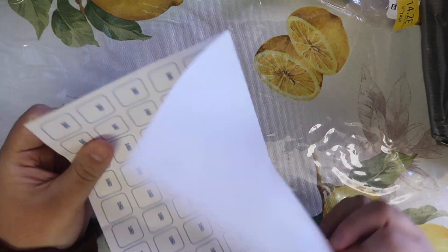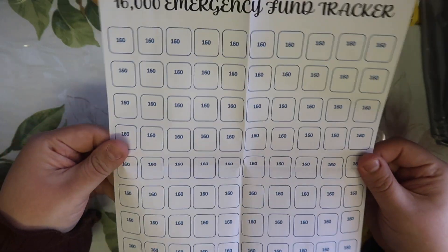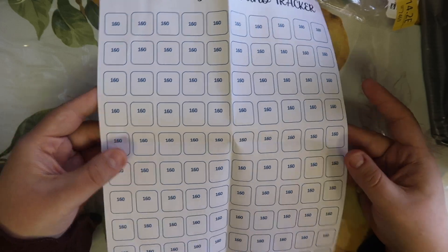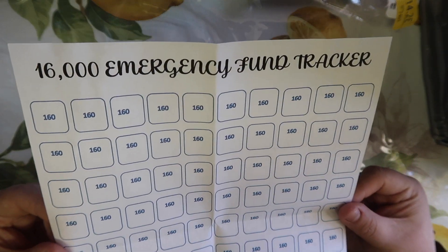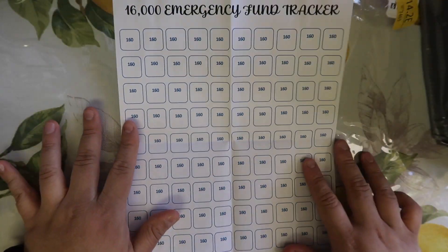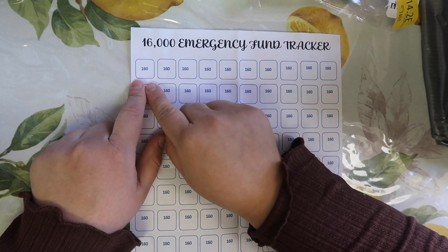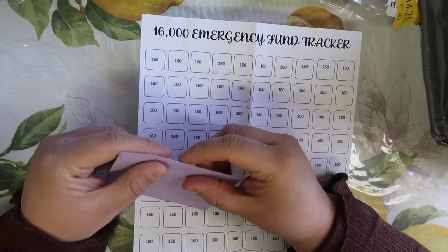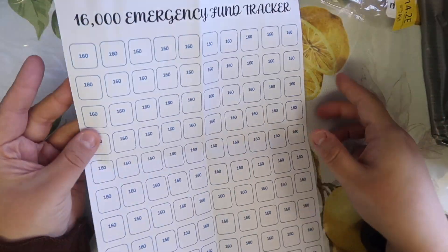It's called the $16,000 emergency fund tracker — it's basically a challenge, but a savings apart from your savings account. I've seen it online and you can buy it on Etsy; I think it was like a dollar to print out, but I went ahead and made one on Microsoft Excel. I wrote down their $16,000 emergency fund tracker, and there are literally squares of $160 — there's a hundred of them. Every time you have $160 left over from your check, you grab a little envelope, stuff it with $160, put it away in a little box. You need a hundred envelopes for this challenge.